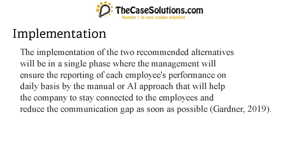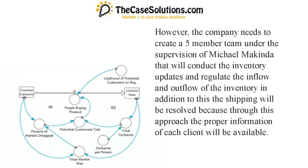That will help the company to stay connected to the employees and reduce the communication gap as soon as possible. The company needs to create a five-member team under the supervision of Michael McKinda that will conduct the inventory updates and regulate the inflow and outflow of the inventory. In addition to this, the shipping issues will be resolved because through this approach the proper information of each client will be available.